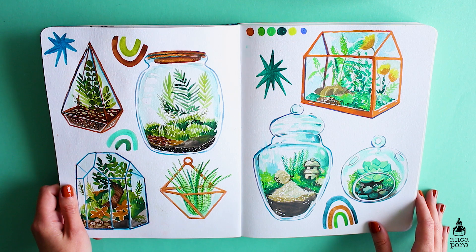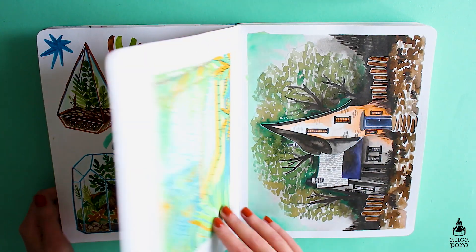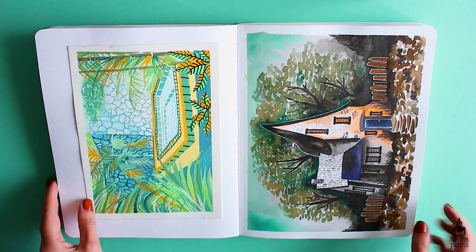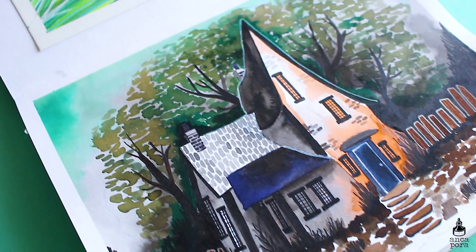On the left side you will see some notes from illustrators I bought stuff from. This spread is one of my favorites in the sketchbook — it's basically terrarium paintings. I used the Prima watercolors in Woodlands to paint them.